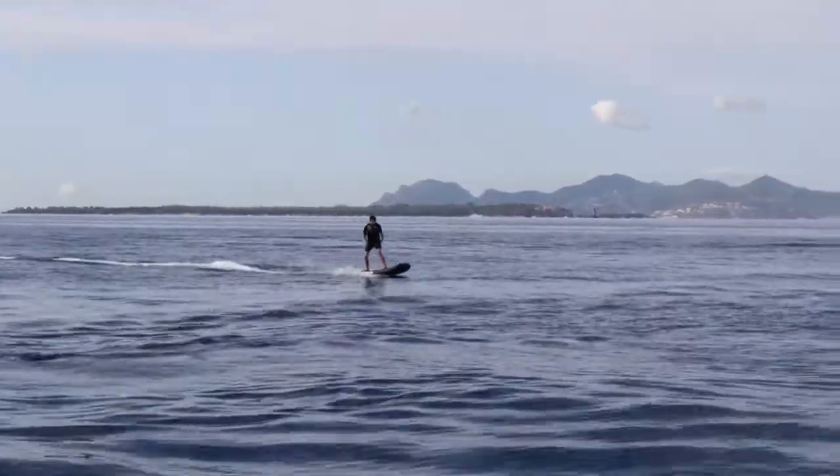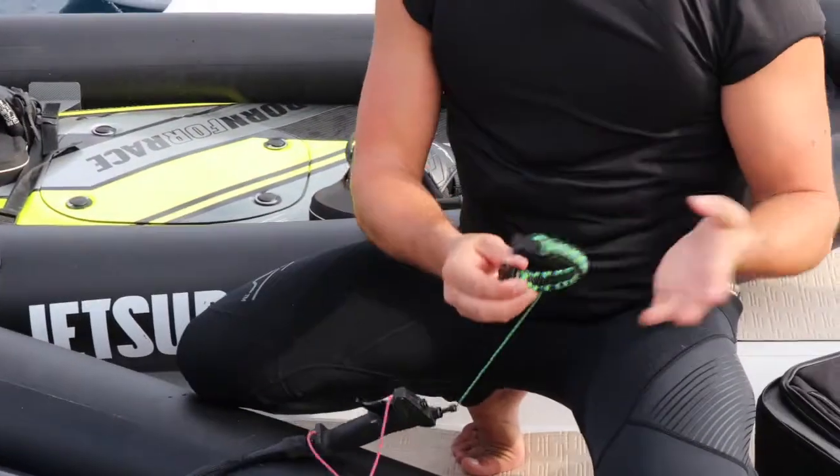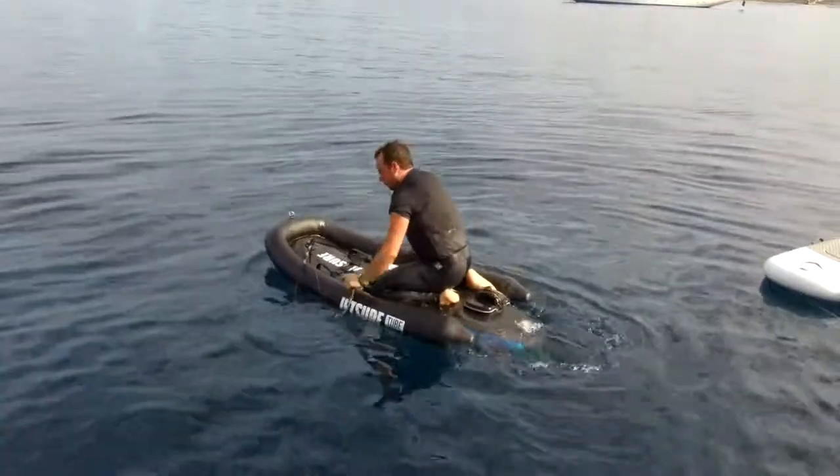Jake, the yacht toy guy, was on hand to give advice. When you're riding, depending on if you're regular or goofy, depends on which hand you have it on. I ride regular — left hand forward.